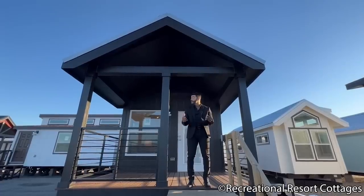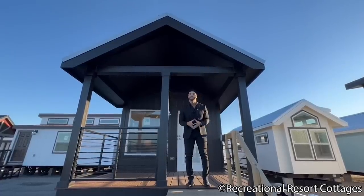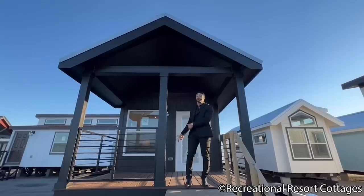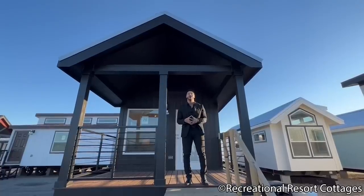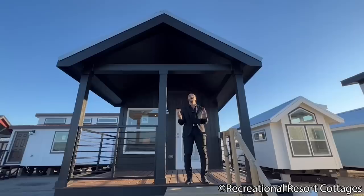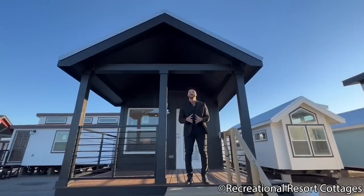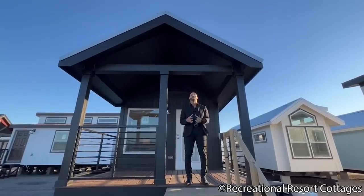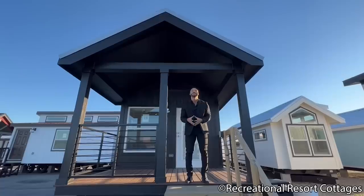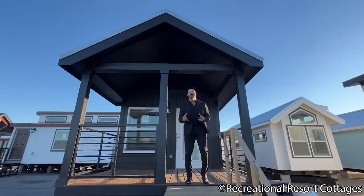This particular model, as you see it, is 11 feet wide, 43 feet long, and that's including the 8-foot front porch. It's on sale today for $85,000. You'll get everything you see besides furniture and decor, and that $85,000 is today — not next year, not next week — so you better take advantage while you have the opportunity.